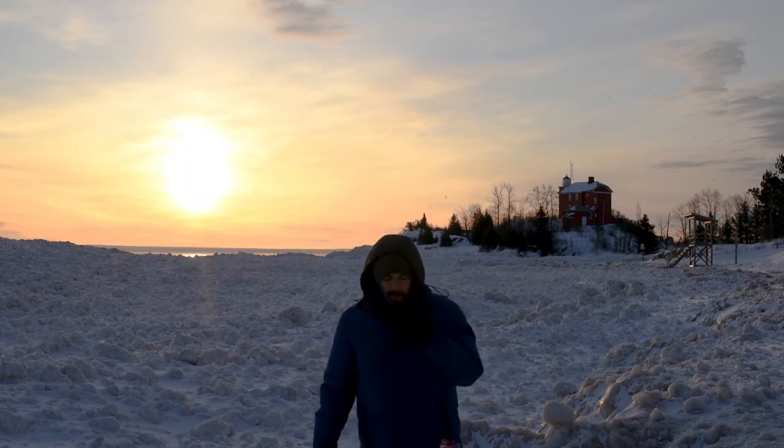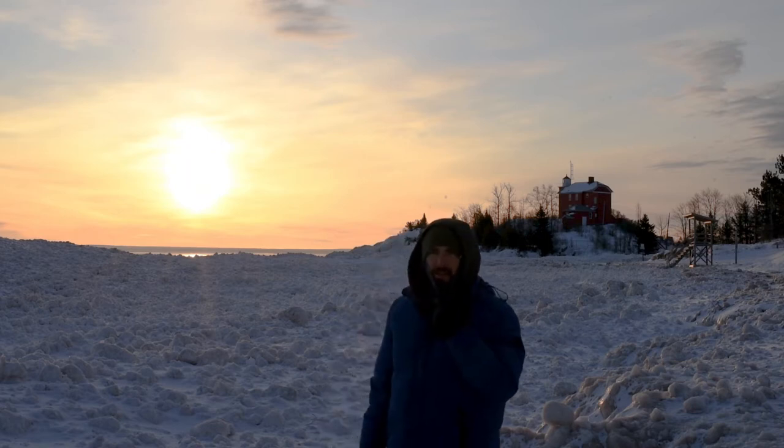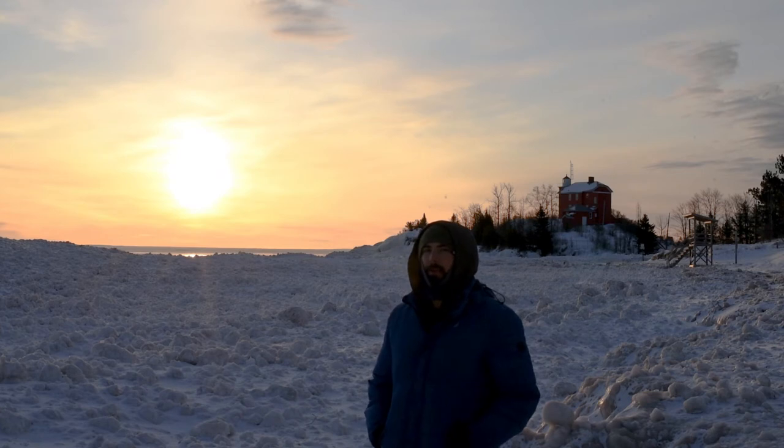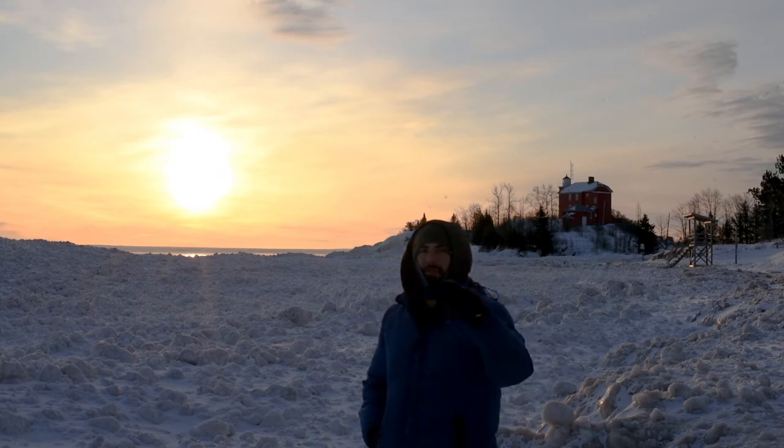I was standing in the same spot about four months ago and I did a live preview tutorial. Not having a tripod, I'm still using the same tree branch.